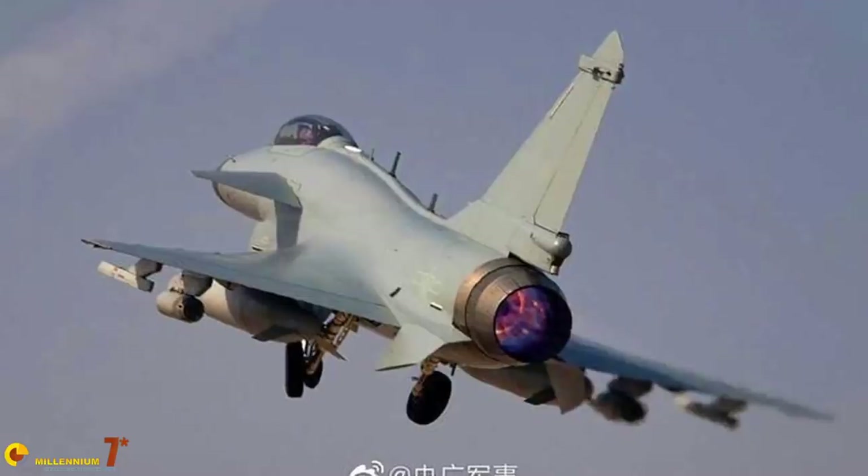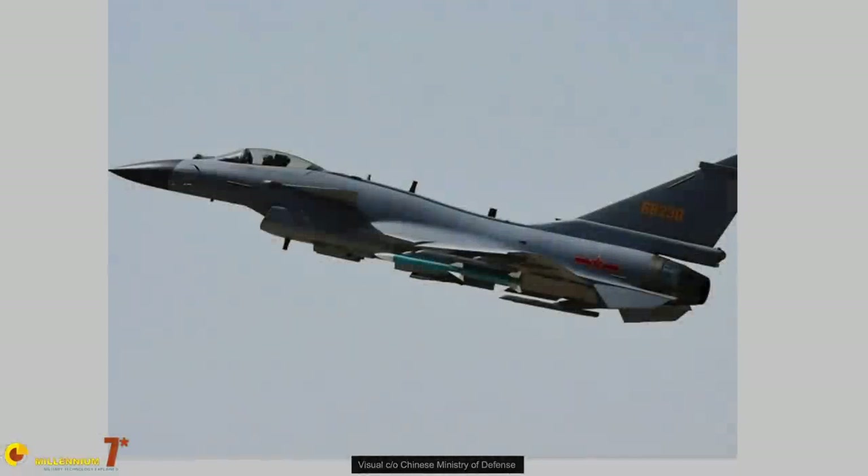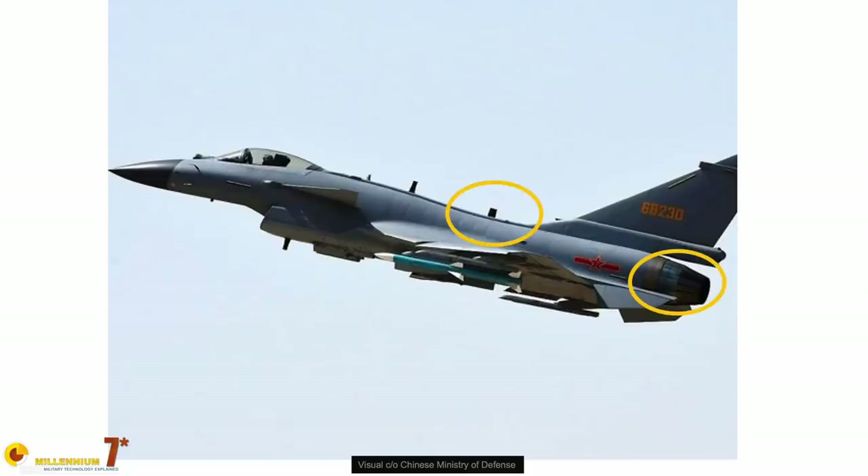There are three main variants of the J-10: the A, the B, and the C, with the C being the current variant. All of them have increasing levels of technology and systems. The difference between A and B is massive — it includes a new engine and the new DSI intake. The difference between B and C is limited, but the C version includes a Chinese-built engine rather than a Russian one. There is also a massive difference in electronics and warfare systems between all variants. Upgrading the A's to the B level seems probably not possible, but it is in principle possible to upgrade the B to the C variant, at least partially for the systems.